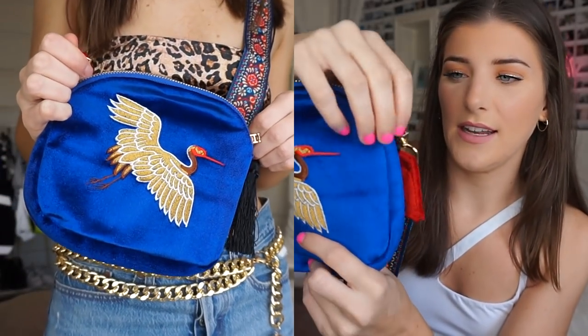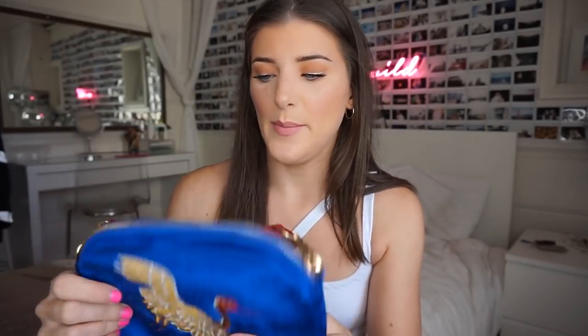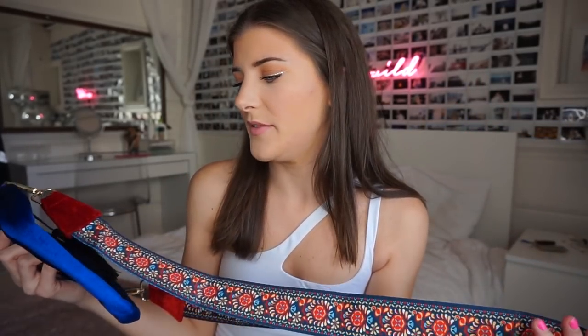Let me show you my accessories really quick because they're so cute. I picked up this cute little tote — it's blue velvet and it has a heron on it with gold details and a cute little tassel. The strap is amazing and so pretty. The best thing about it is that the strap is detachable, so you could wear this as a clutch or attach the strap to something else entirely. I really like multi-purpose things, so I'm super into this.